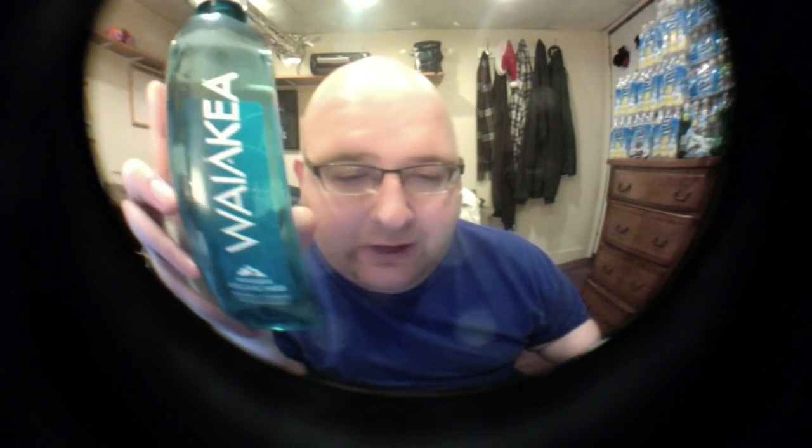I already did a review of Waiakia bottled water. They sent me a couple of these bottles for free to review and I did a separate video already. I'll put a link to that video in the description. Waiakia is from Hawaii and it's naturally filtered water through a volcano. It's pretty cool. Check out that other review if you want more info about it.